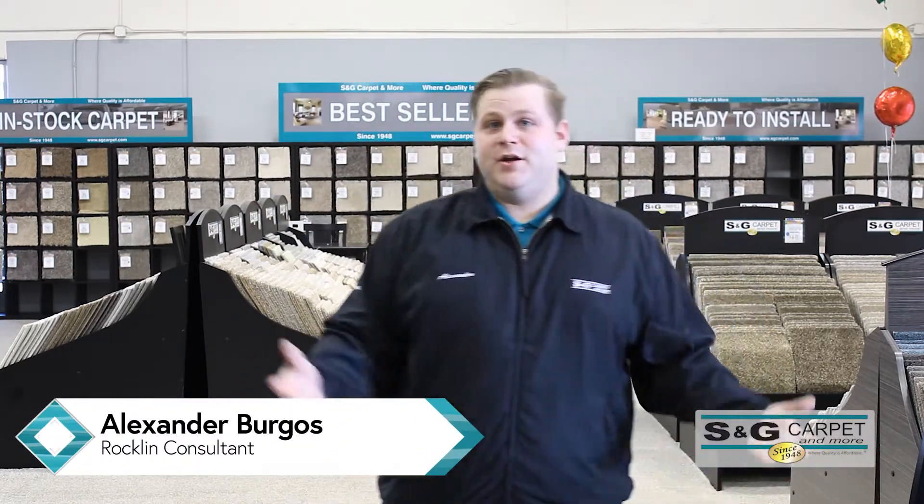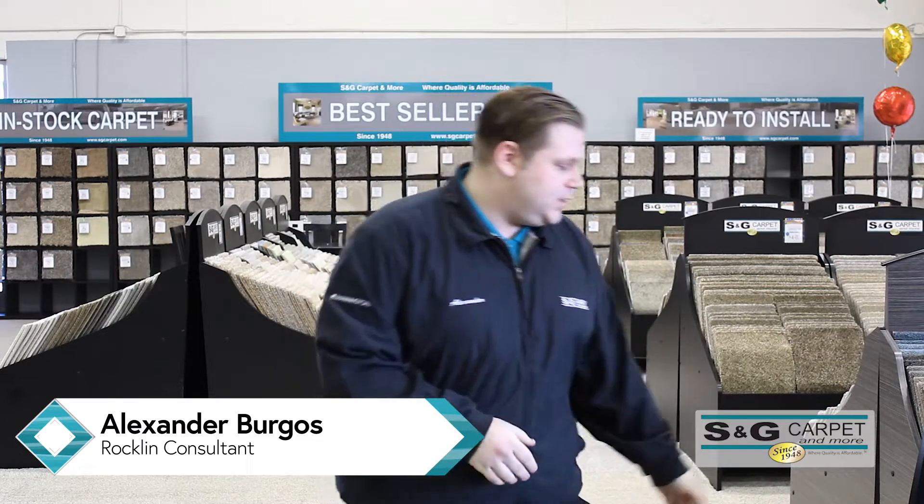Hey, I'm Alexander. I'm here at our S&D Rockland showroom. I wanted to show you guys a couple of my favorite products today.